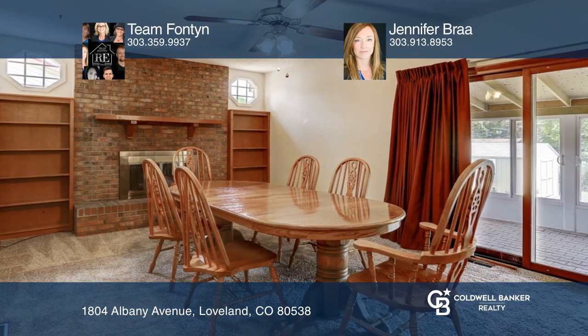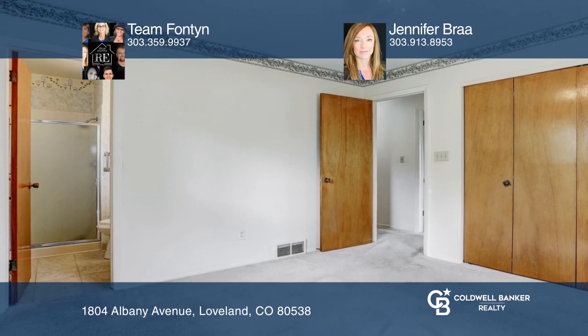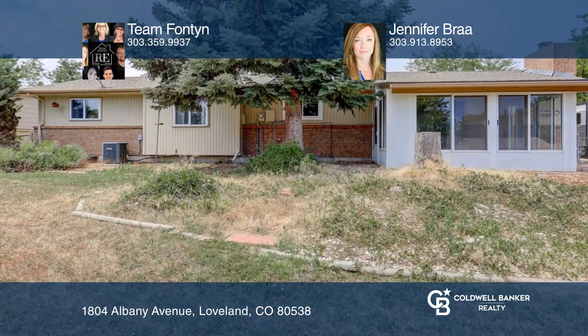Master bedroom has a private bathroom. Additional living space is located in the basement. Enjoy a large yard with a storage shed.